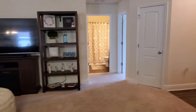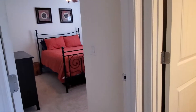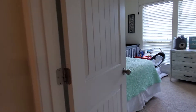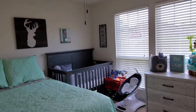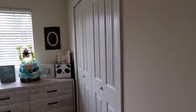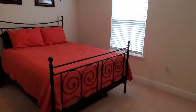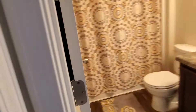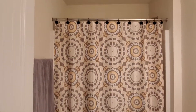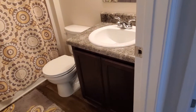We come back over to this side — it is a split floor plan and you have two additional bedrooms off to this side of the home. Both are a nice size with wall-to-wall carpeting, ceiling fans, and lots of natural light. There are also good-sized closets in both of them, plus a full bath with a tub-shower combination and really nice wood laminate flooring.